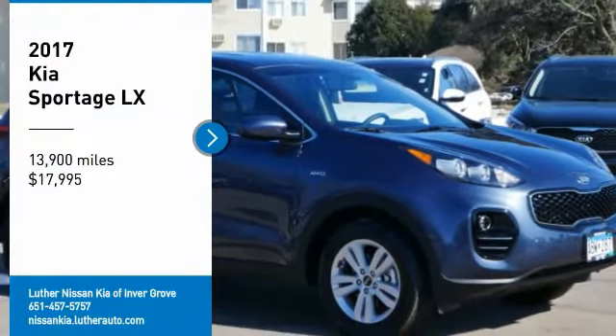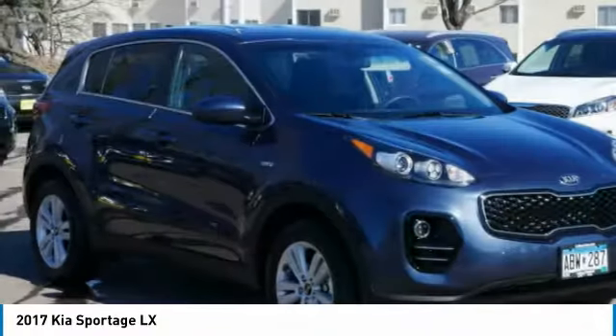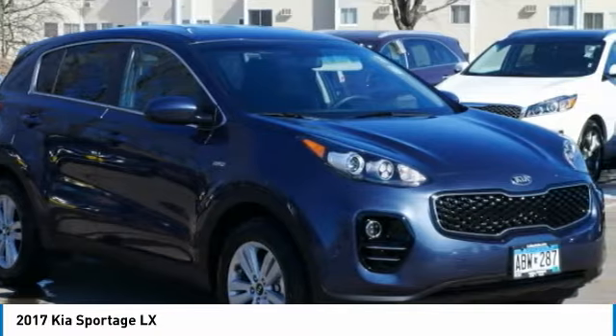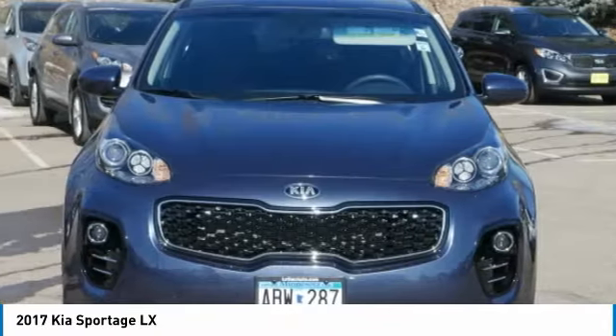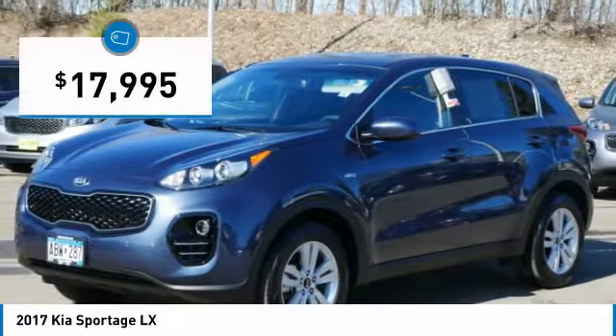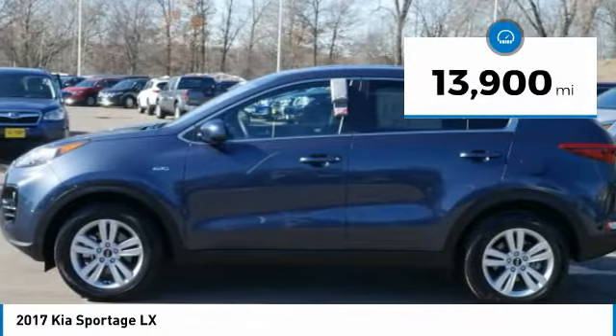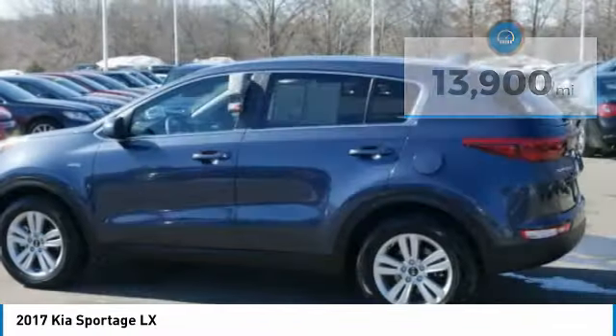Make a great choice today with the 2017 Sportage. With its sleek and stylish exterior and its roomy, feature-laden interior, the Sportage both looks good and performs well on the road, and is priced below $20,000. This vehicle has less than 15,000 miles. Here are some of this vehicle's great options.